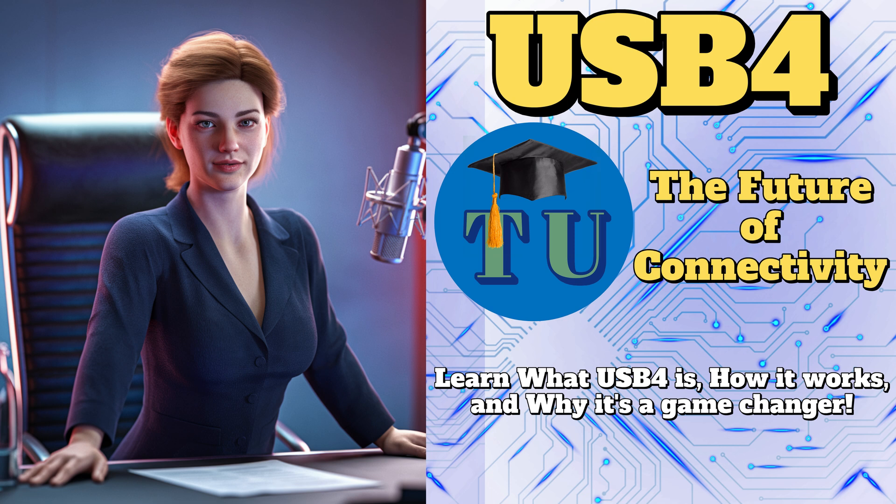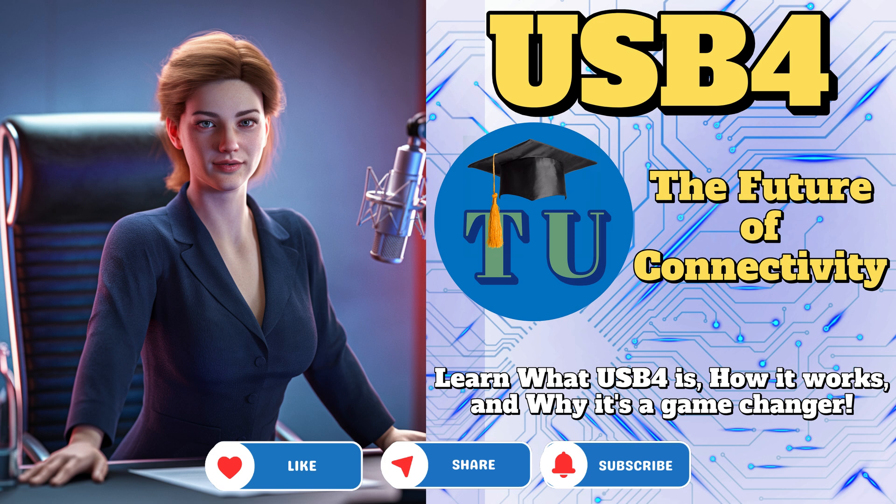What excites you the most about the potential of USB 4? For me, it's the potential to finally break free from all the clutter and confusion of multiple cables and connectors. Imagine a world where you can connect virtually anything to anything else with a single USB-C cable — like a universal connector for all our devices. No more adapters, no more compatibility issues, just plug and play. Laptops, tablets, smartphones, monitors, external drives, and docking stations — the possibilities are endless.